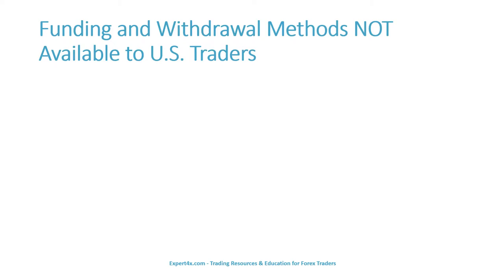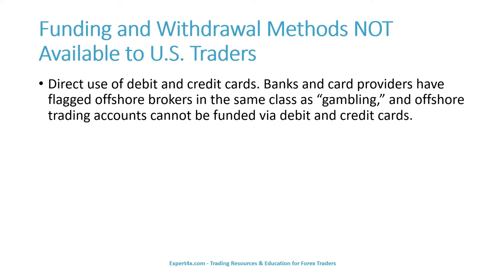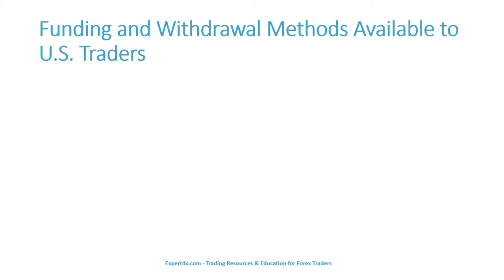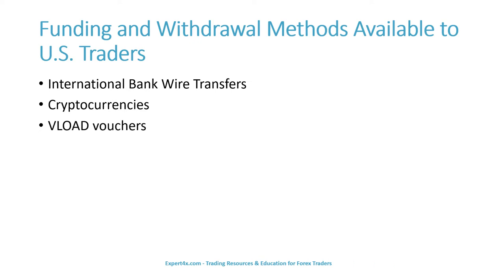Some funding and withdrawal methods are not available to U.S. traders. These include direct use of debit and credit cards — banks and card providers have flagged offshore brokers in the same class as gambling, and offshore trading accounts cannot be funded via U.S. debit and credit cards. Three principal funding and withdrawal methods are available to U.S. traders: international bank wire transfers, cryptocurrencies, and VLOAD vouchers.